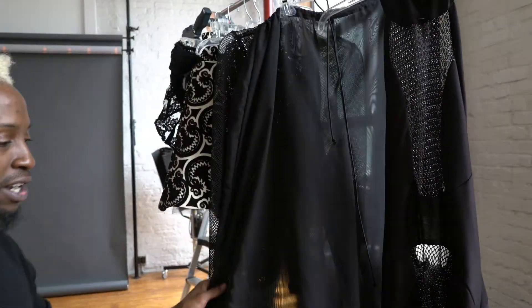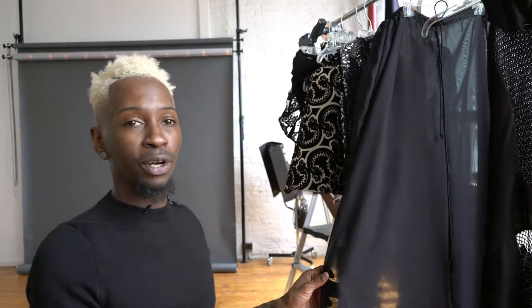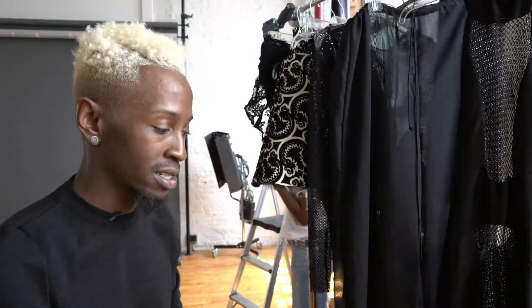Then we have something very versatile — a sheer lounge pant that you can wear as a cover-up on the beach, or with a blazer to an evening event. There are different ways you can wear it. We're trying to offer classic pieces that you can mix and match in your everyday wardrobe and come up with a high fashion concept look.